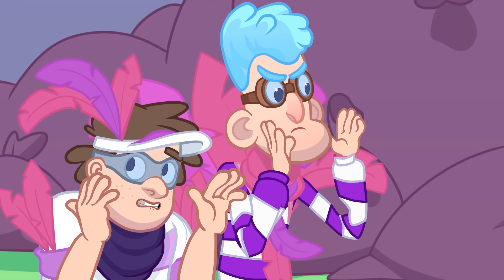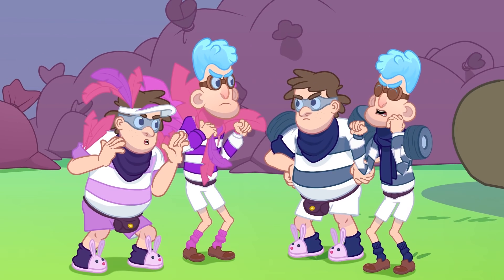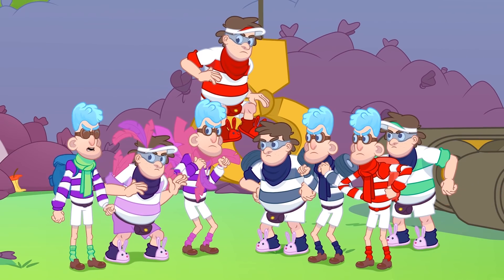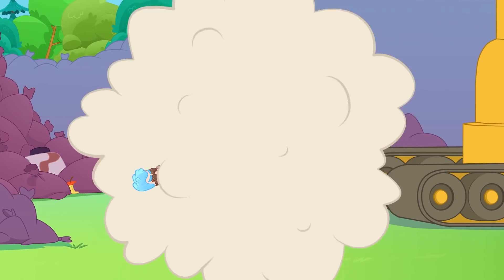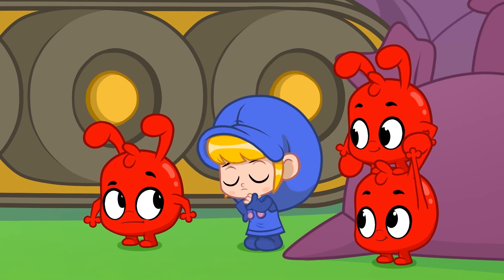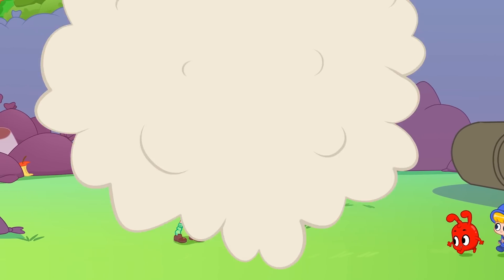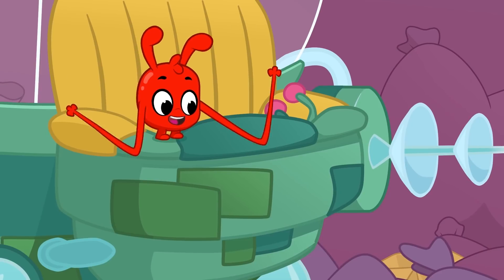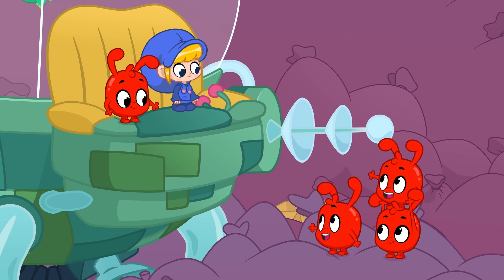Doubler bandits! We need more feathers! No! We need more wheels! Double the wheels! That's a dumb idea! You're a dumb idea! No! We need wheels! Feathers! So I guess now we free Doubler? Bye, other Morphles! Bye-bye!